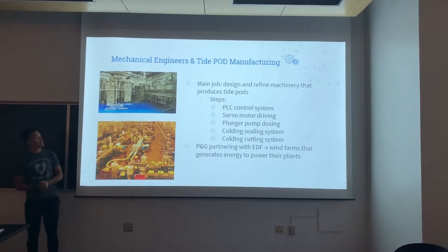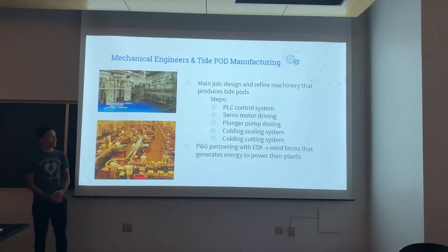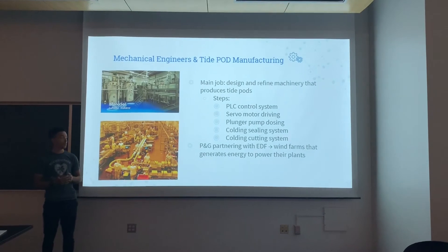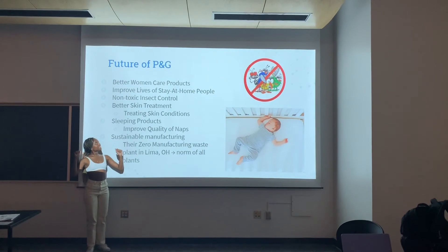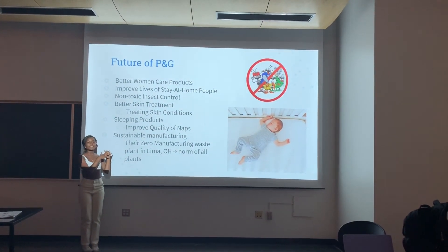Mechanical engineers handle the assembly, and here we can see some of the different systems they work on for getting those Tide Pods where they need to be and producing them on the line. In the next five years, P&G plans on improving consumer products by integrating sustainable manufacturing.